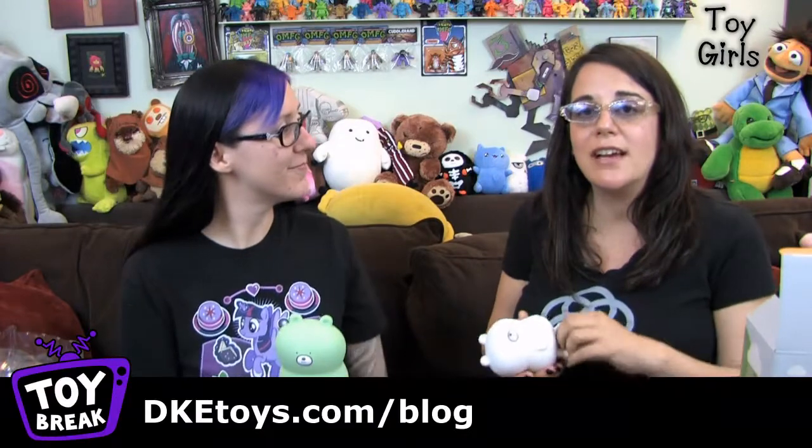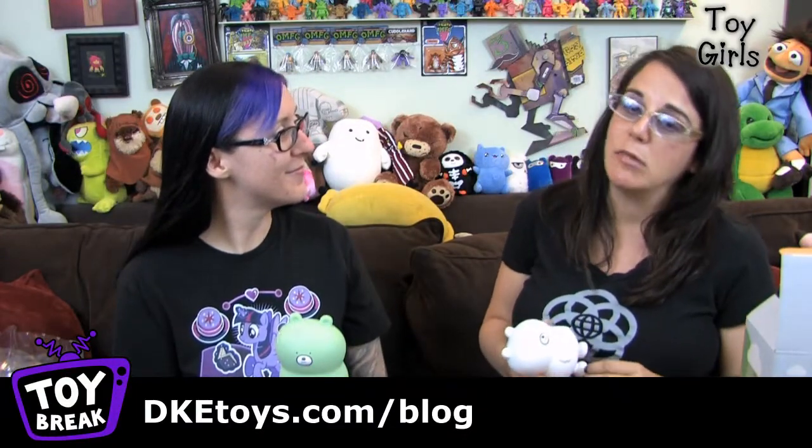Check out our blog if you haven't — dketoys.com/blog. We're always posting new stuff that's coming out, shows we're doing, and all kinds of stuff. You can see images of what we have at DKE, customs, and art shows we curate. There's so much stuff — you should definitely be subscribed to their blog. Do it right now. And then go look at tiny bear face.